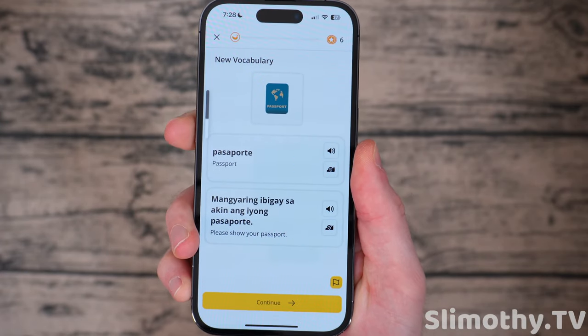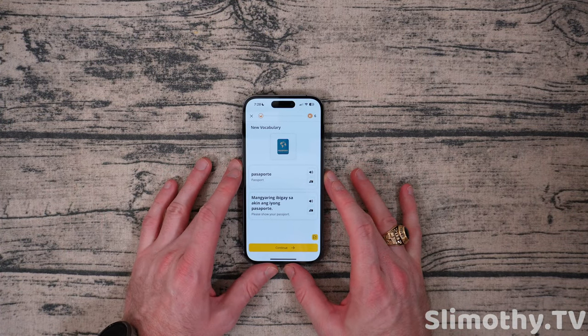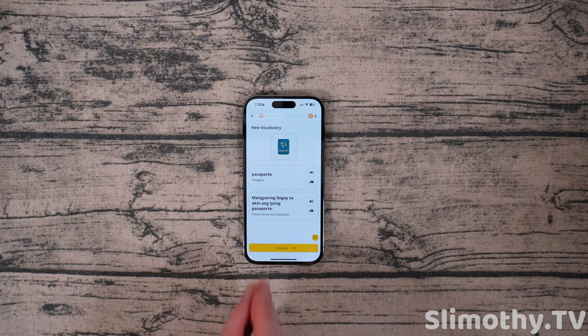Some of this might actually be kind of important. Of course in the Philippines and most places around the world they speak English, so if you know English you're good — but of course you don't have to be an English speaker to use this app.